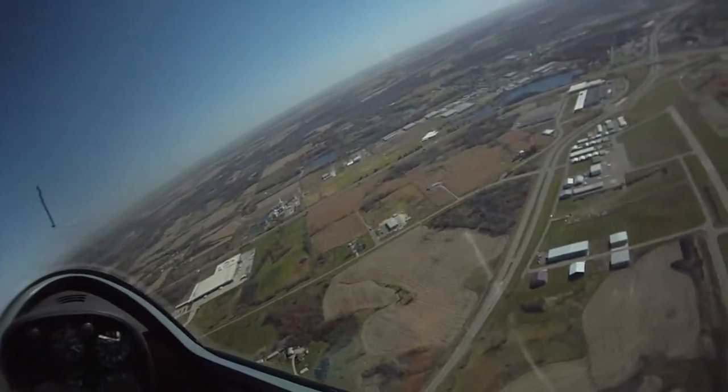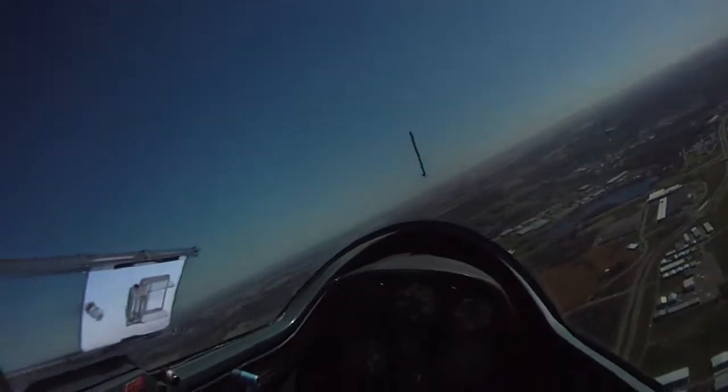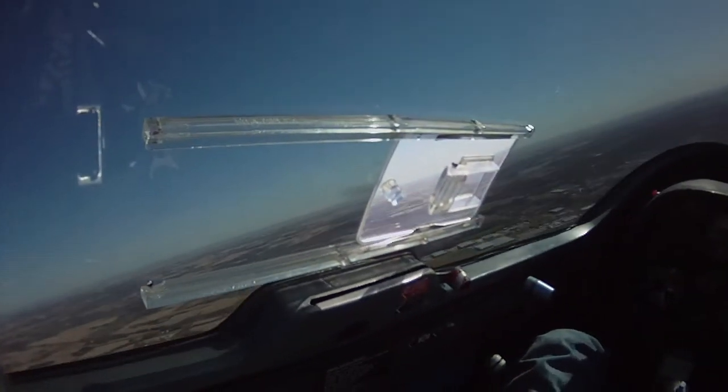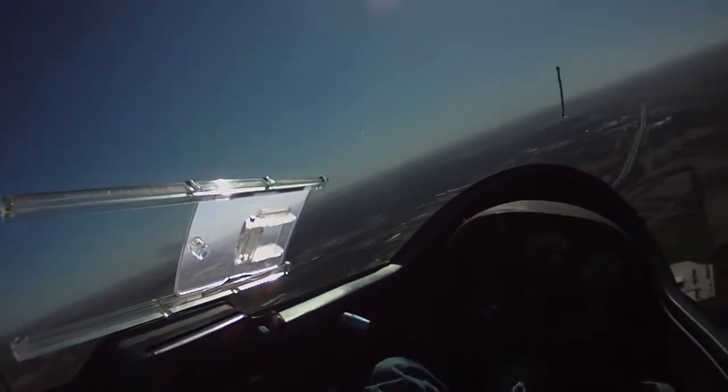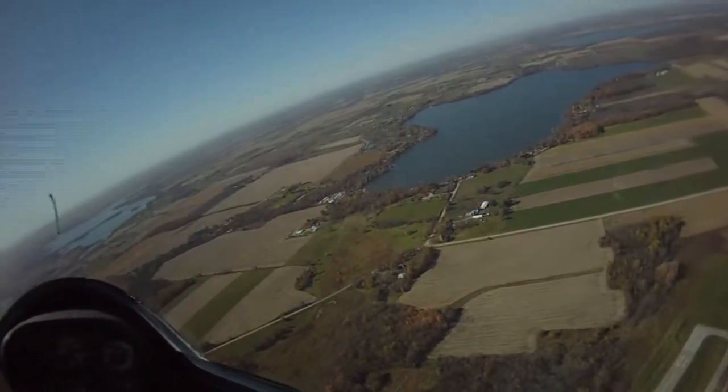We're starting to get some cumulus clouds — see, way off straight ahead of us there, now a little to the left. These puffy white clouds mark the top of the thermals. So pretty soon we'll be able to see where the lift is.